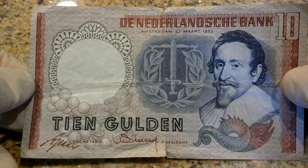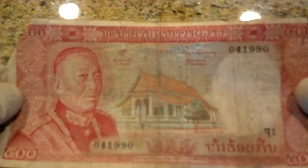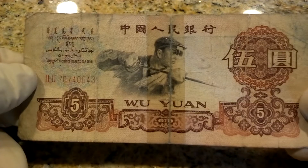Netherlands Tien Gulden. I have Myanmar five kyats — very cool little figure there. This is a National Bank of Laos, five hundred cents. Myanmar again. Here's some Wu Yuan, so maybe this is a Chinese currency — five. That's different, not a panda.